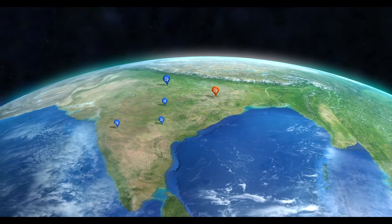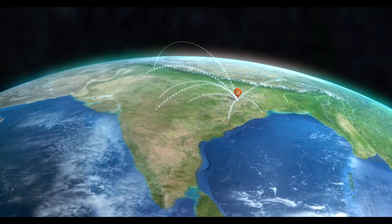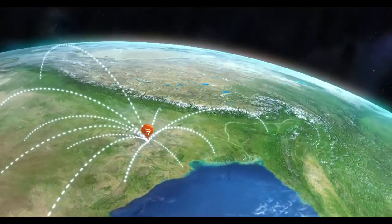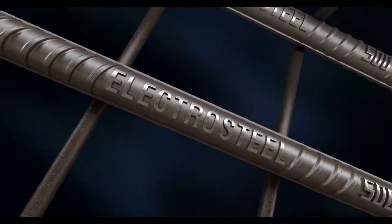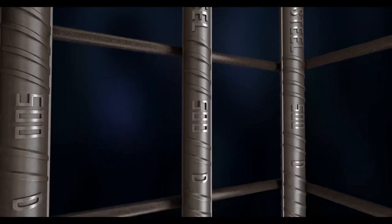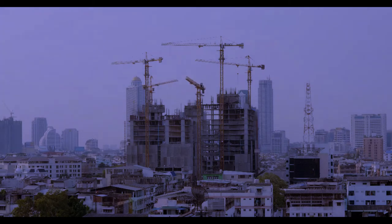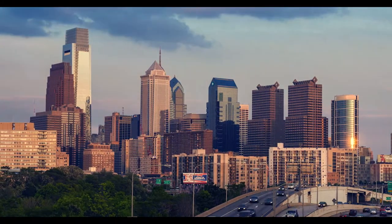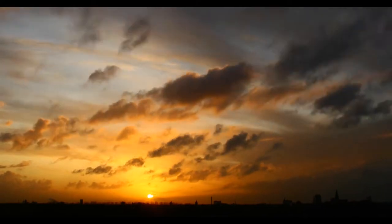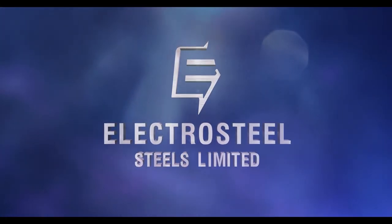With branches in 21 cities, we have ensured a strong distribution network spanning the country. From houses to high-rises, from bridges to dams, we have built cities made of real steel. And this is just the beginning — our strong start will go a long way towards building a better future. Electro-Steel Steels Limited.